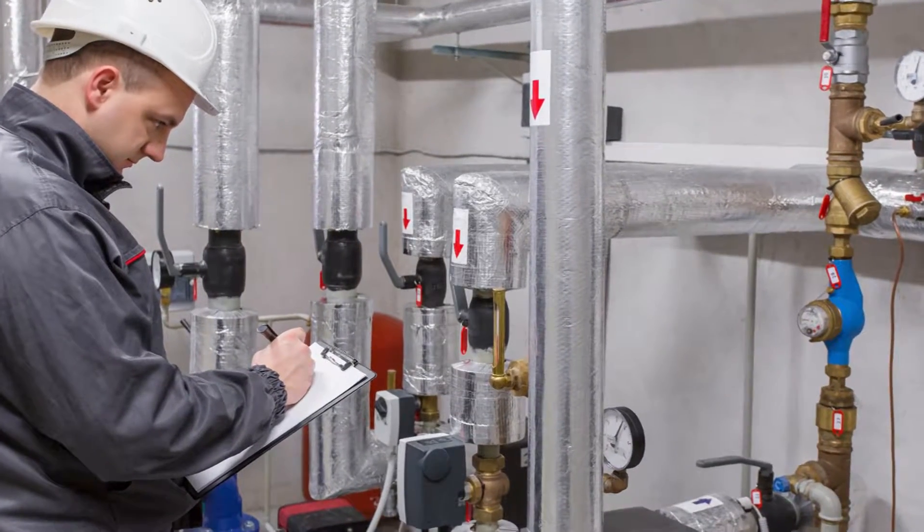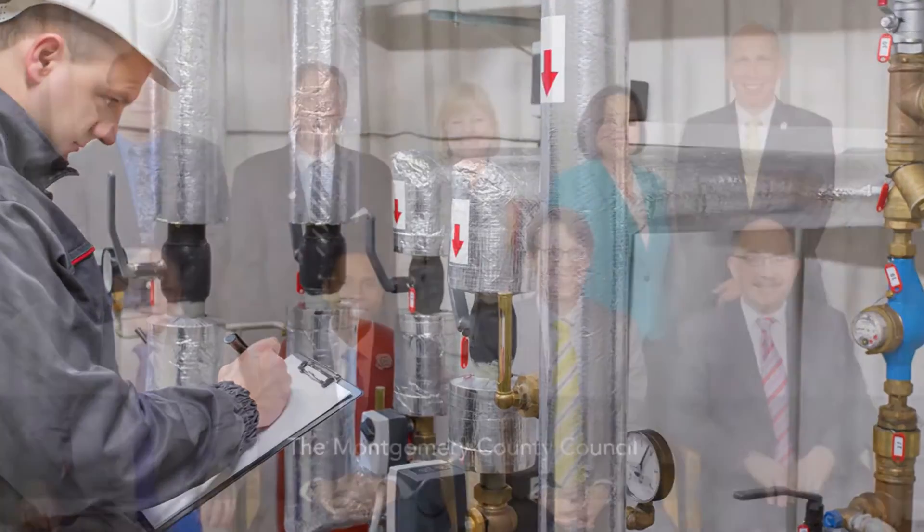Getting a handle on commercial energy use can be tricky. The ENERGY STAR program reports that 30% of commercial energy is wasted, and for many businesses, pinpointing the source of that waste can be a challenge. To increase awareness about commercial energy use, Montgomery County established a Building Energy Benchmarking Law.